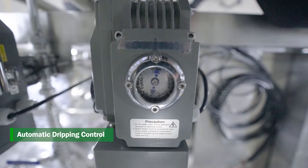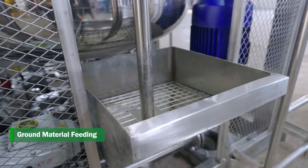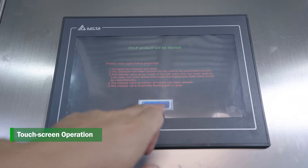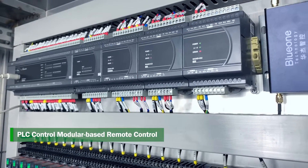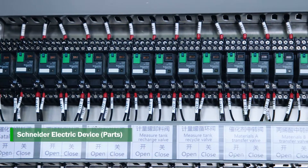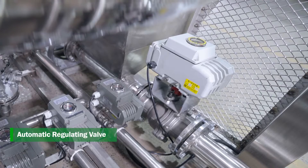Automatic Dripping Control. Ground Material Feeding. Touchscreen Operation. PLC Control Modular Base Remote Control. Schneider Electric Device Parts. Automatic Regulating Valve.